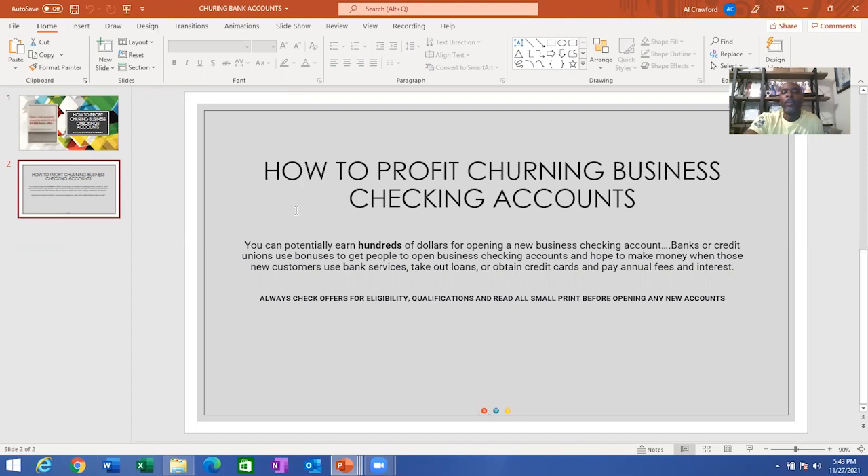Not only can you receive these offers via the mail, but you can also Google the best bonuses offered by banks and you will get a list of banks and their offers. So you don't have to wait to get these offers in the mail — you can just Google these opportunities and find what banks are offering. Just make sure you read the qualifications and the small print before opening any new accounts.